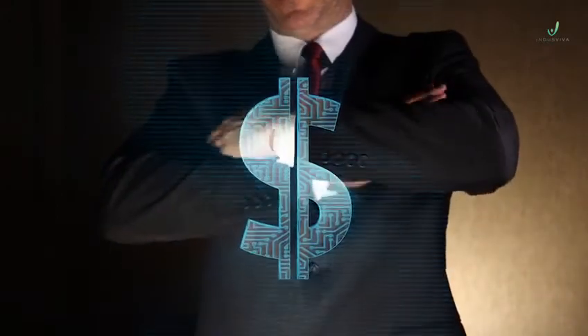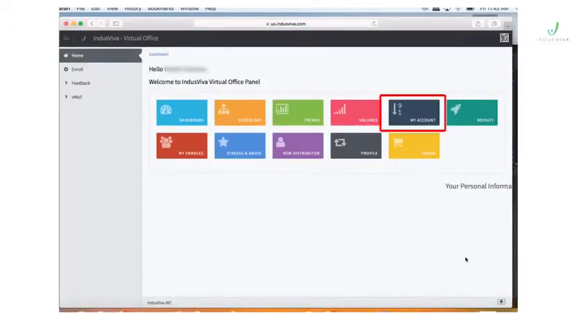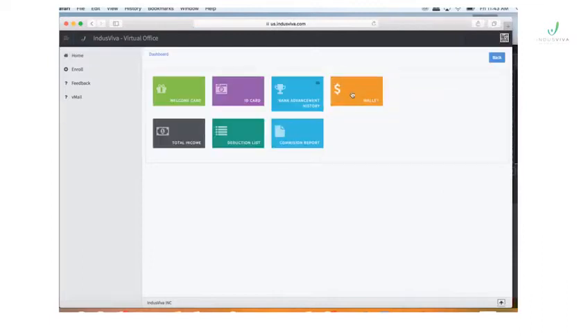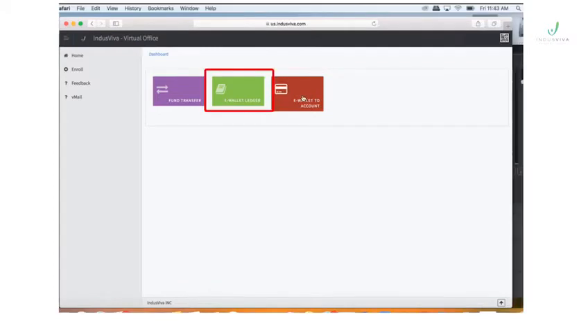Now you can decide what happens with your commission. Log on to your virtual office, and on your dashboard, click on My Account, then click Wallet. There are two options: the e-wallet ledger. Your eligible commission will be placed in your e-wallet ledger.